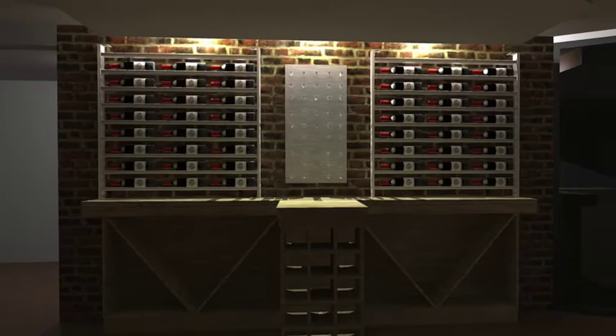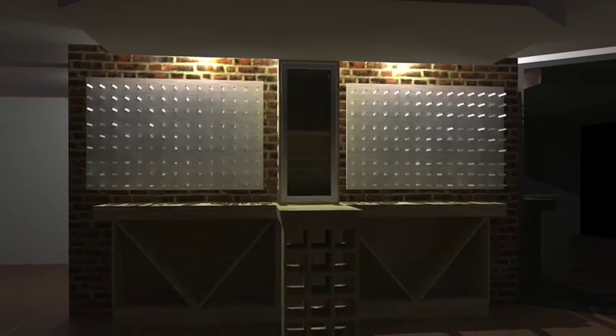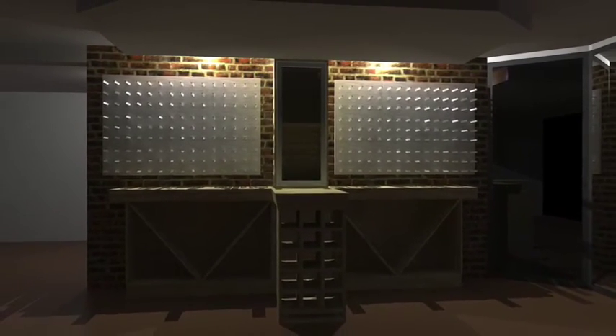As part of our service we offer a rendering of our products for your available space. Just send us drawings with measurements of the space and we'll send you a few render options of your wine display or cellar.